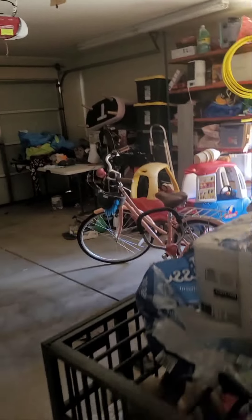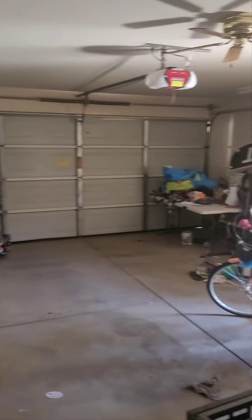And then the two-car garage. I'm just looking in here. Nice two-car garage.